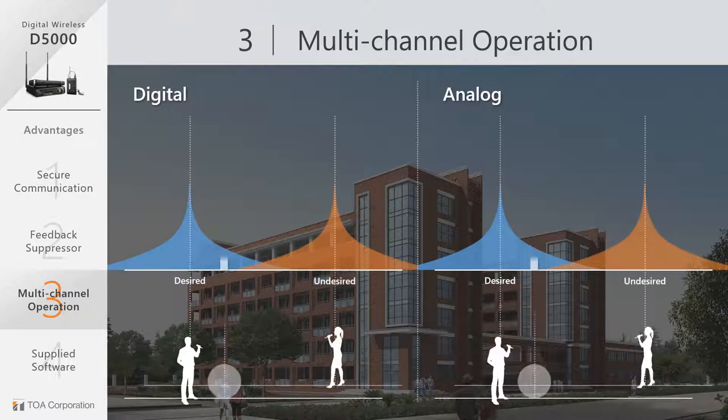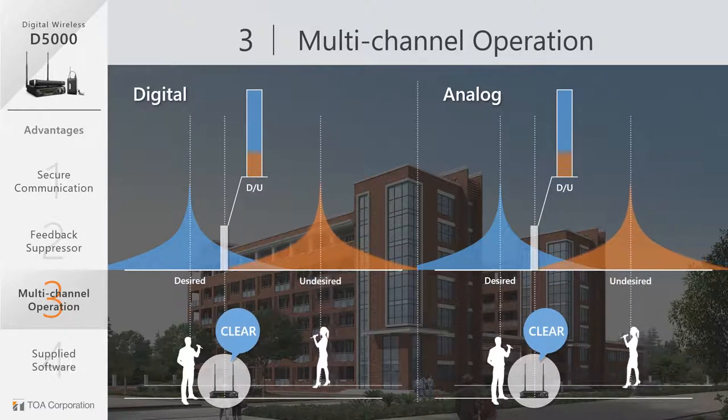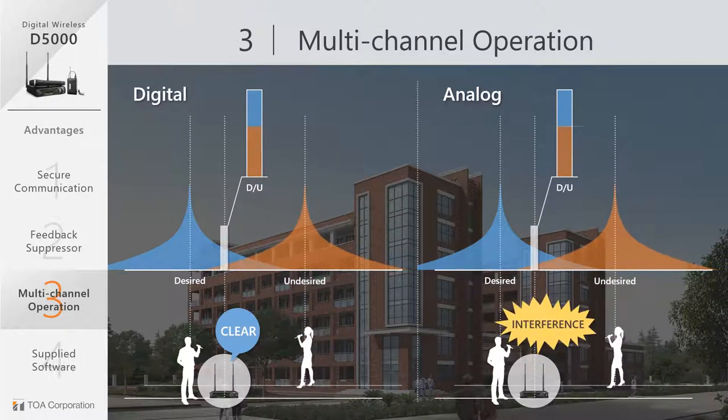Let's go over the explanation using the diagram on the screen. As you can see, interference occurs when the radio wave differences get too close. However, when comparing analog to digital, the decibel difference is more efficient with the digital equipment.